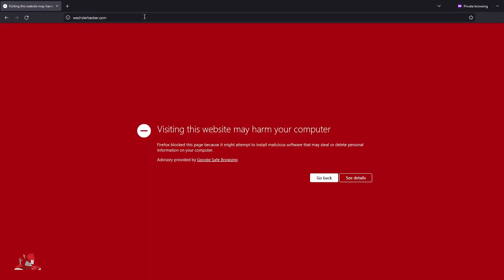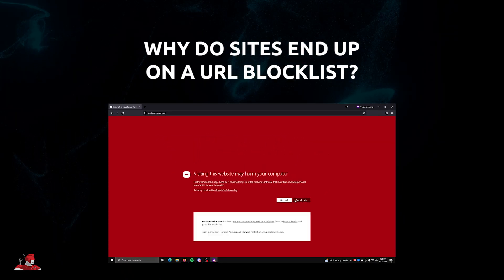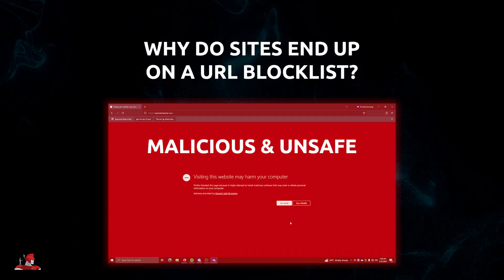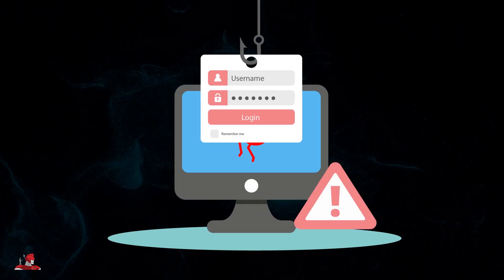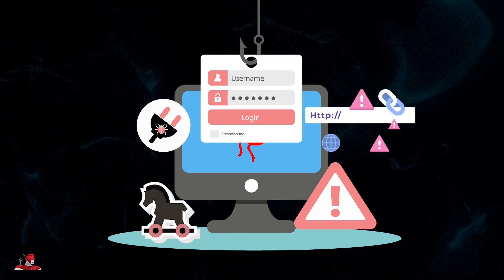Browsers also display large red warnings to users, advising them not to enter. So why do sites end up on a URL blocklist? The simple answer is they've been detected as malicious and unsafe for users to access. A malicious website contains any of the following: malware, phishing schemes, trojan horses, unsafe plugins, SEO spam, and so on.